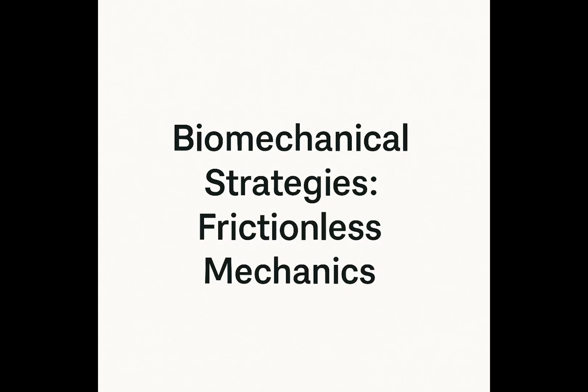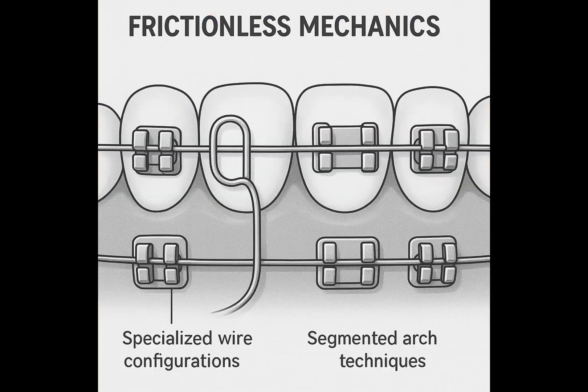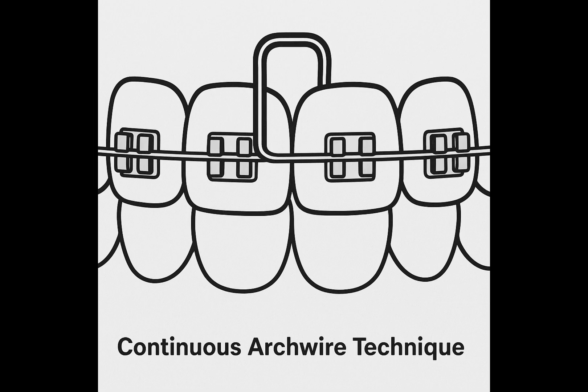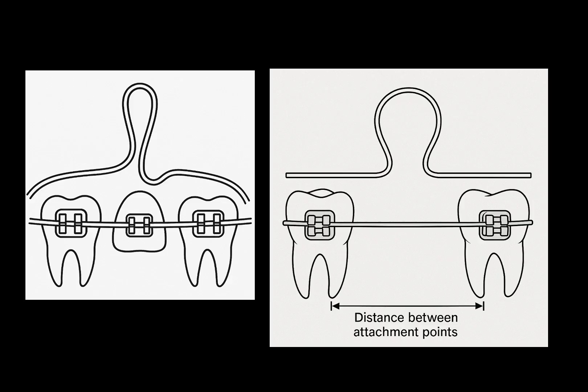Moving on to frictionless mechanics: this approach minimizes or eliminates friction by using specialized wire configurations, such as closing loops or segmented arch techniques. This allows for more precise control over tooth movement and force application. One common method is the continuous arch wire technique, which involves a closing loop bent into the main arch wire. The design of this loop is critical, as its spring characteristics — influenced by the arch wire size, loop configuration, and distance between attachment points — determine its effectiveness. By incorporating more wire into the loop, using smaller wires, or increasing the inter-bracket distance, orthodontists can enhance the loop's working range and control the moment-to-force ratio.